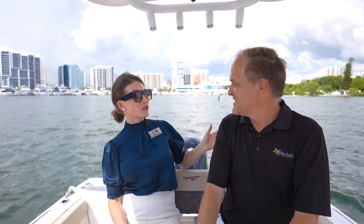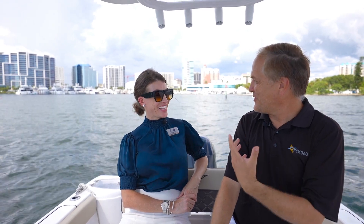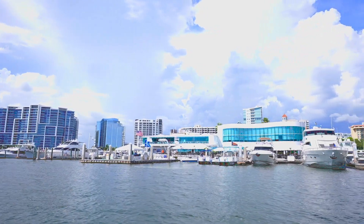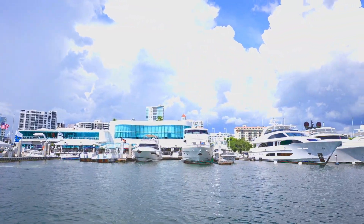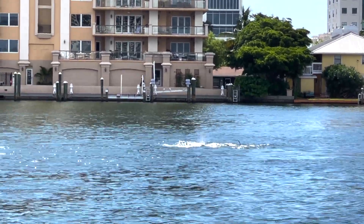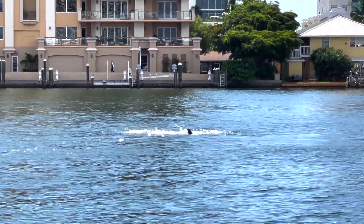Detlev, tell us about what you offer and how long you've been in business. Isn't it a beautiful day? We have this skyline of Sarasota — it looks like Miami with these big boats. And we saw all these beautiful dolphins around — it was the best timing, with all these baby dolphins swimming around.